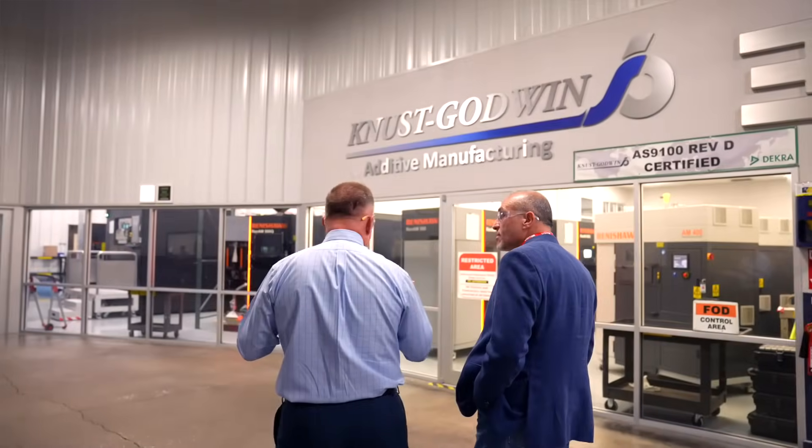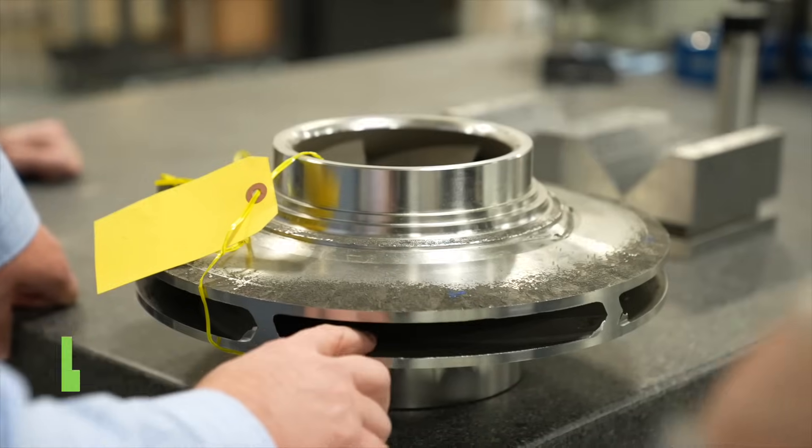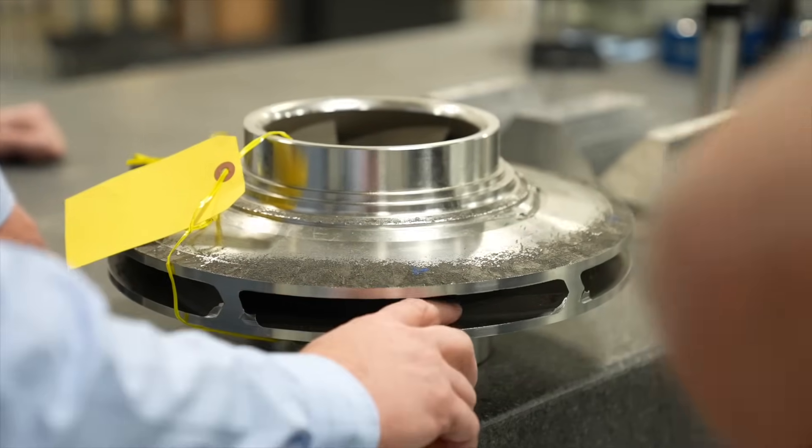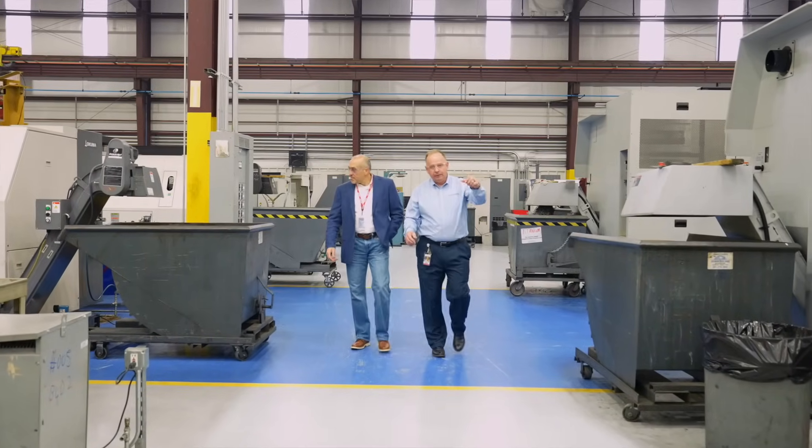I'm Mike Corliss, VP of Technology here at Canoose Godwin. Canoose Godwin is a precision contract manufacturer that's been in business for over 60 years. We specialized in precision machining in the oil and gas industry. Over the years, we've been through many cyclical ups and downs in the industry, so 15 years ago we started looking for an alternative manufacturing solution, and that is where we started additive manufacturing.